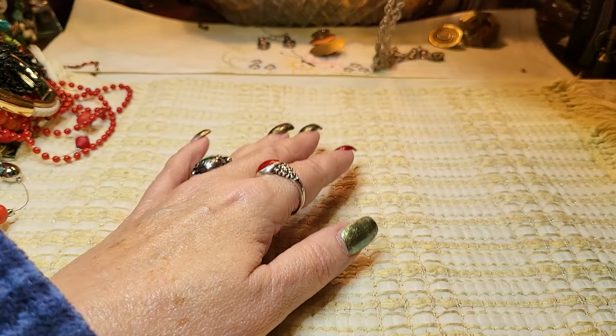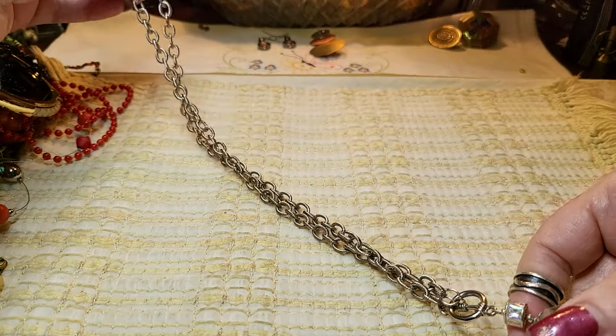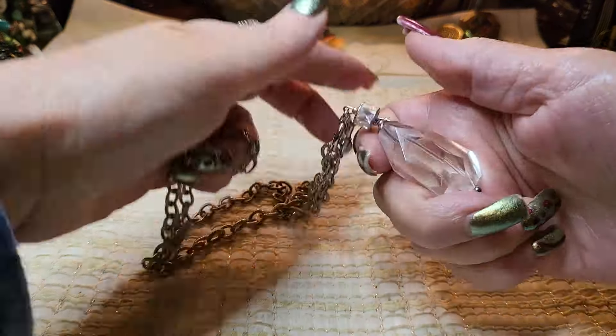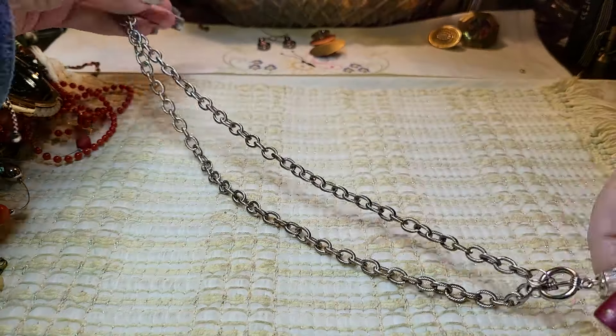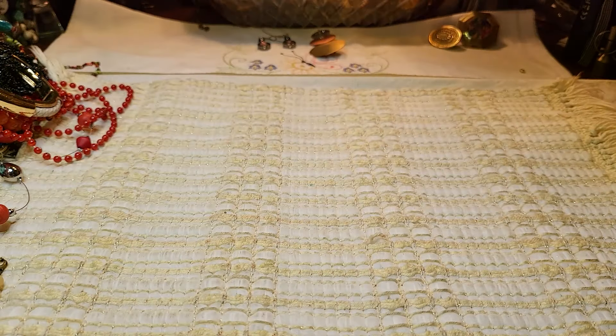We got some stuff back here. That pretty necklace we had — it is a big hunk of glass. Very pretty though. The toggle's down at the front and it's fairly long. So that was definitely glass.